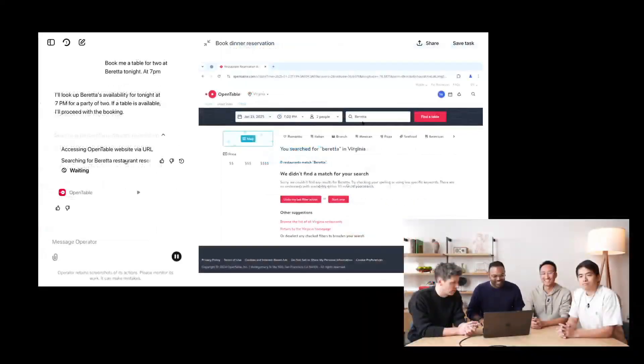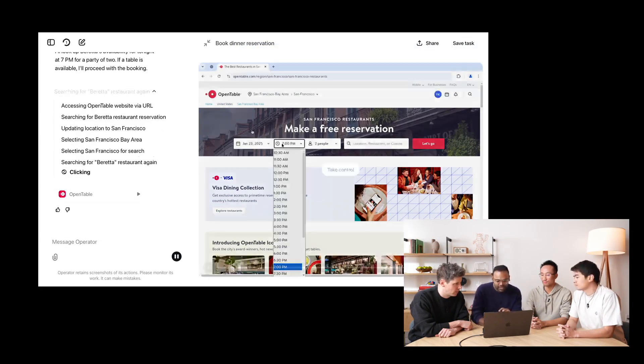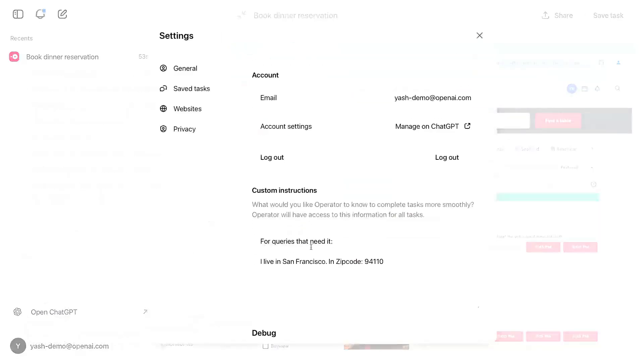Let's take a concrete example. You want to book a table at your favorite restaurant. Normally you'd open OpenTable, search for available times, enter your data — you know the drill. The Operator does all this automatically.